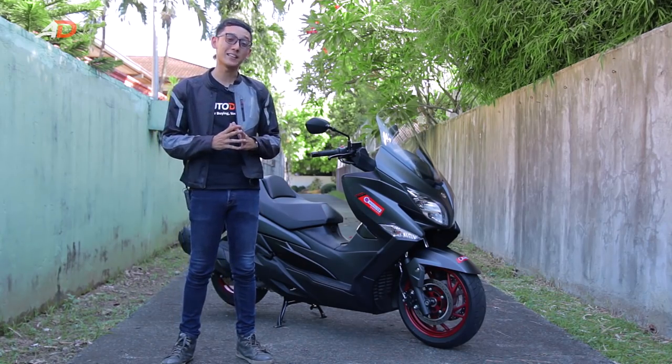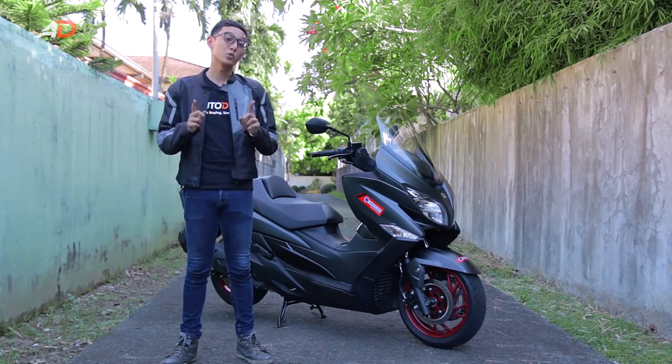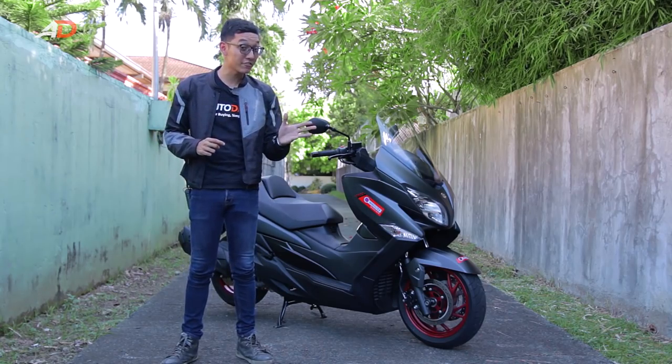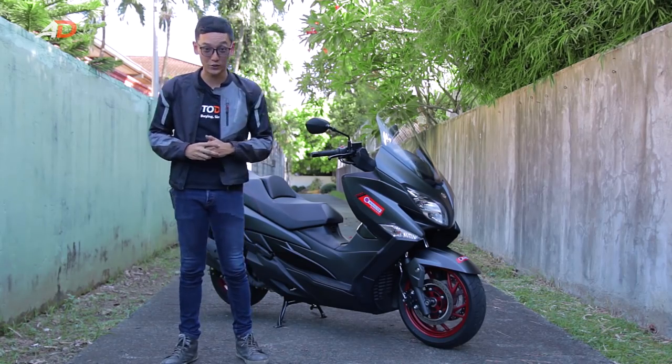With a price of 499,000 pesos, that may seem a bit steep for some. But what kind of two-wheel vehicle allows you to carry as much stuff and ride in extreme comfort? That's right — nothing in this price range.